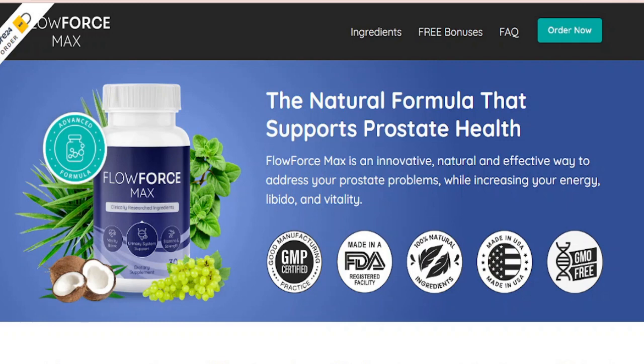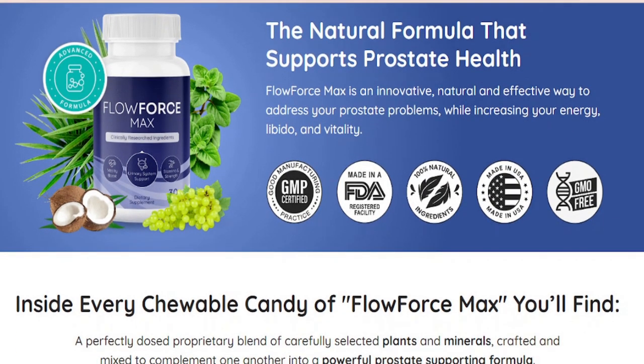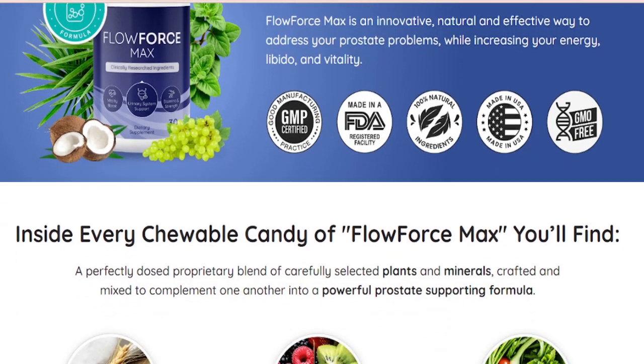Is Flowforce Max available in New Zealand? Unfortunately you won't find Flowforce Max in retail location stores and chemist shops in New Zealand. The prostate candy tablets is neither accessible at Amazon and Walmart. The manufacturers made it clear that Flowforce Max is only available via the official website.